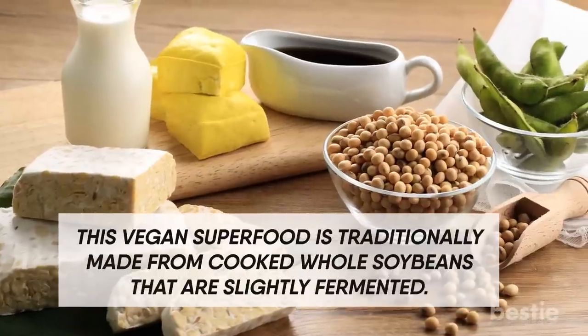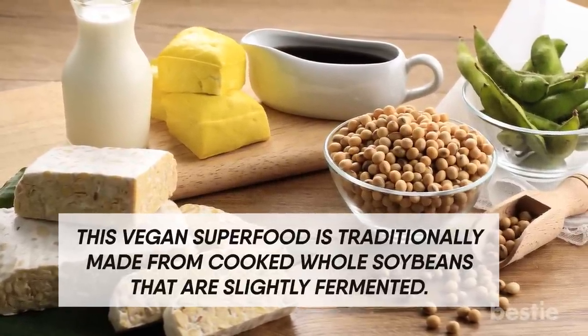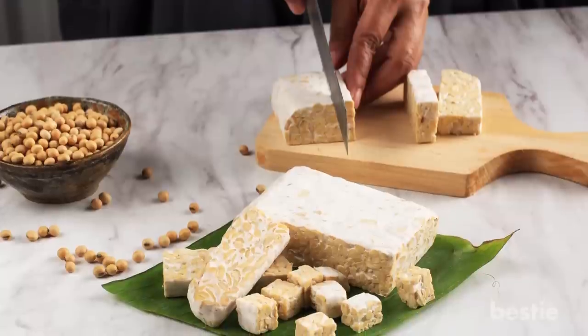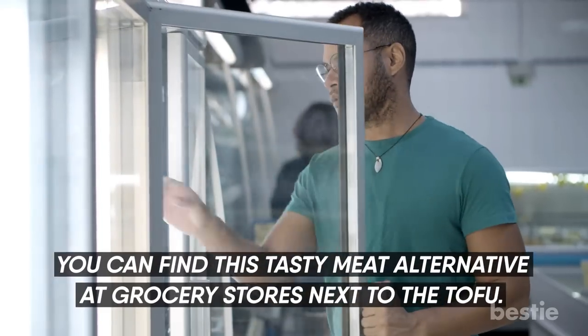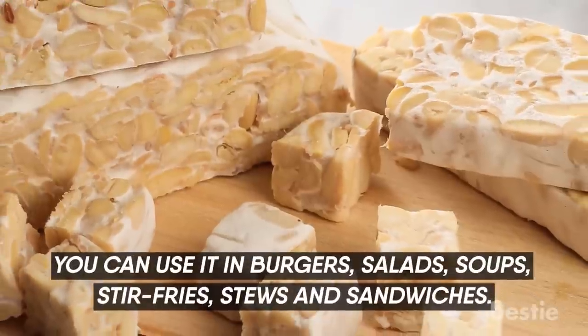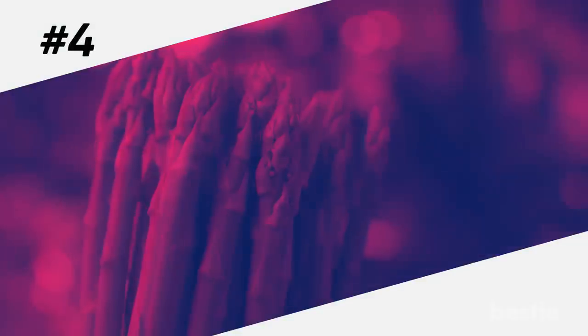Tempeh. This vegan superfood is traditionally made from cooked whole soybeans that are slightly fermented. And like other fermented foods, tempeh contains probiotics. A study showed that this protein can increase healthy bacteria. You can find this tasty meat alternative at grocery stores next to the tofu. You can use it in burgers, salads, soups, stir-fries, stews, and sandwiches.